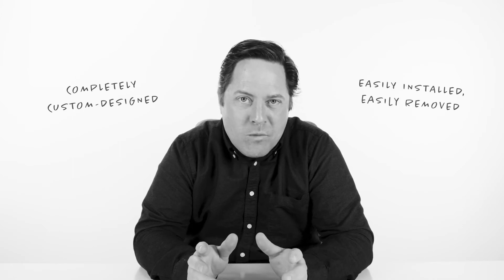Or you can install window film — a simple, inexpensive, easy way to decorate, advertise, and increase brand presence in your office or retail location. Even better, these window films can be completely custom designed, easily installed, and easily removed.